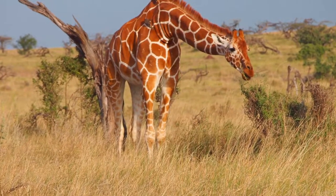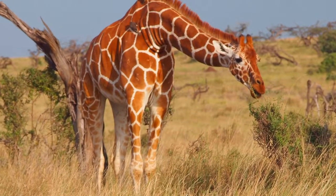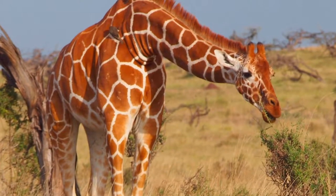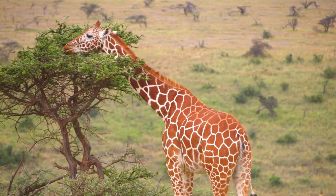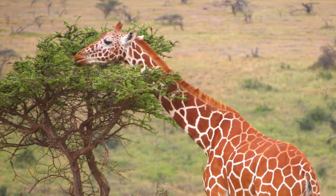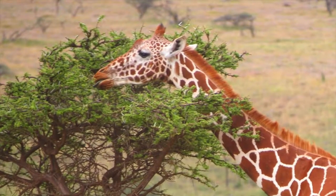Giraffes live in savannah and woodlands. They eat leaves, fruit and flowers, particularly of the acacia plant. An adult giraffe eats up to 75 pounds of food a day. Adult giraffes have a very long tongue — 18 inches — good for reaching between sharp acacia thorns. Their mouth and lips have thick skin to protect them.